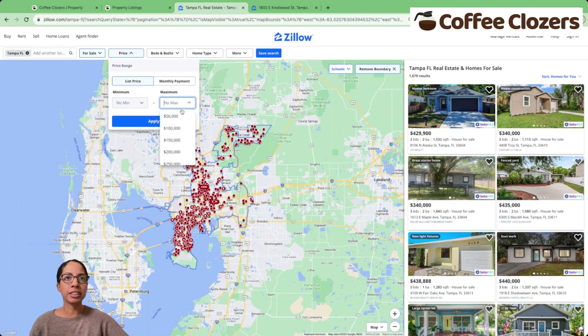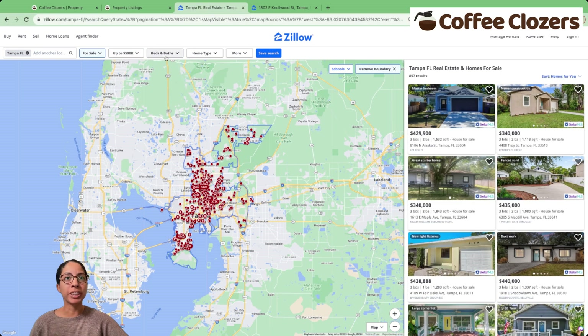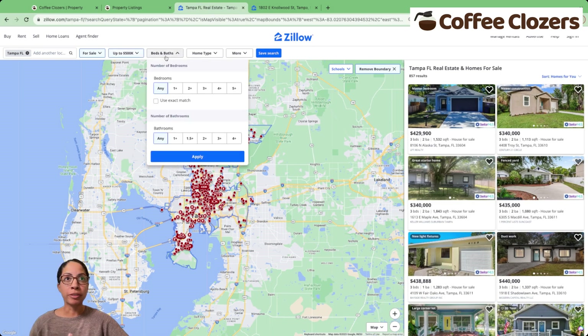I'm going to select my price, which in this case is going to be under $500,000 within the Tampa market. Then I'm going to go to bedrooms, and I'm going to use an exact match here — selecting three bedrooms, checking exact match, and clicking apply.